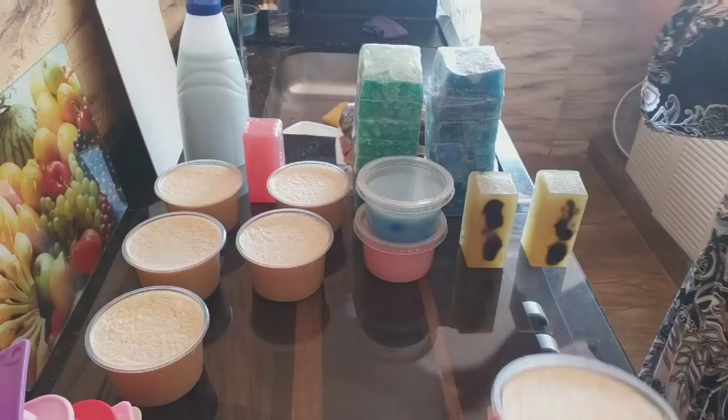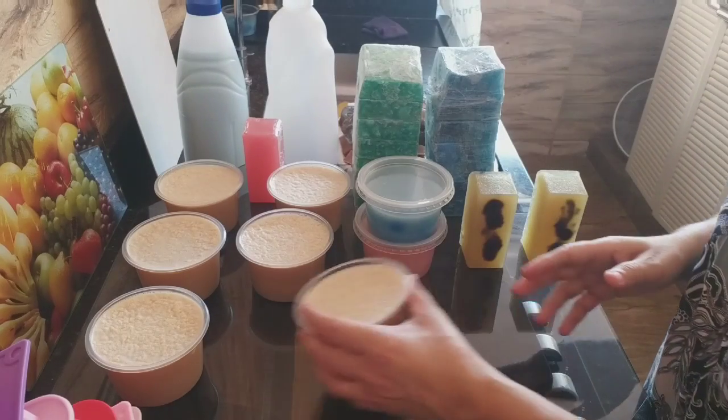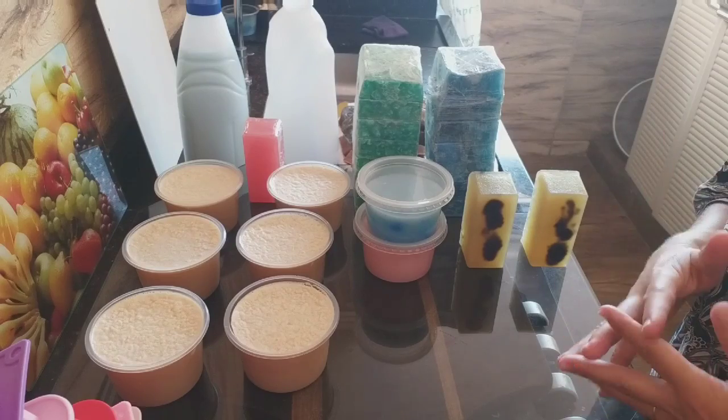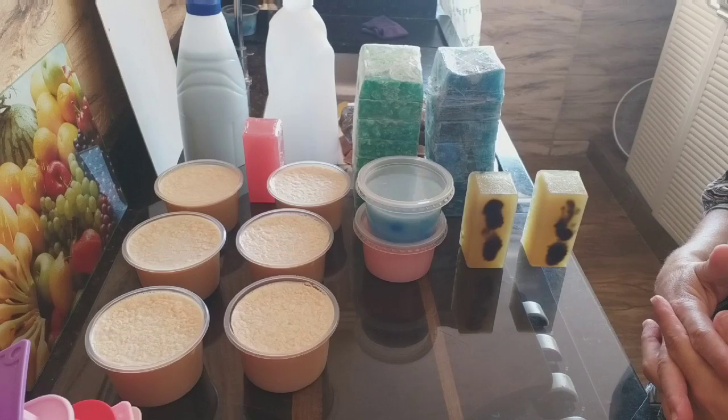Esse conteúdo vai ser publicado dia 5 de maio, às 4 horas da tarde, vai indo para o ar. O canal tem vídeos novos todos os dias às 4 horas da tarde, e pela manhã os blogs informam sobre os novos conteúdos do canal.